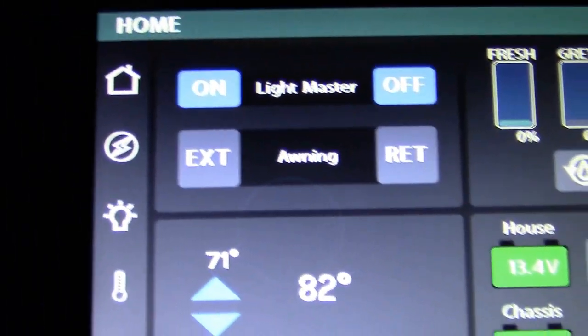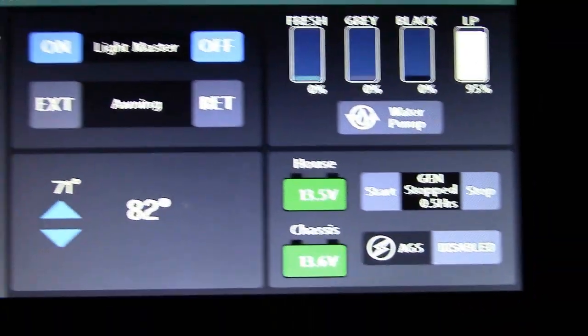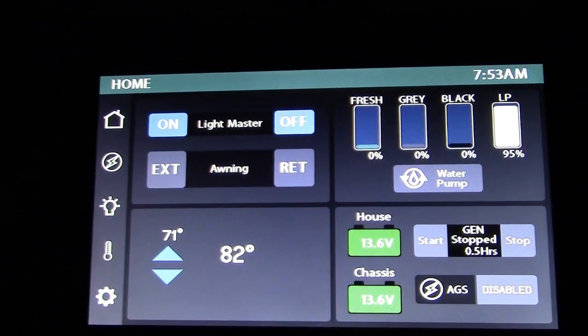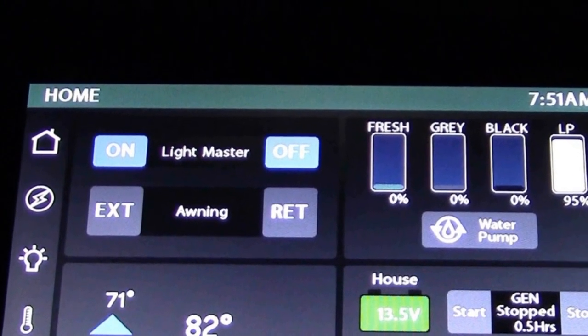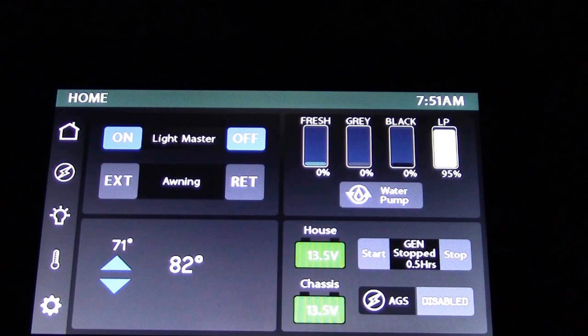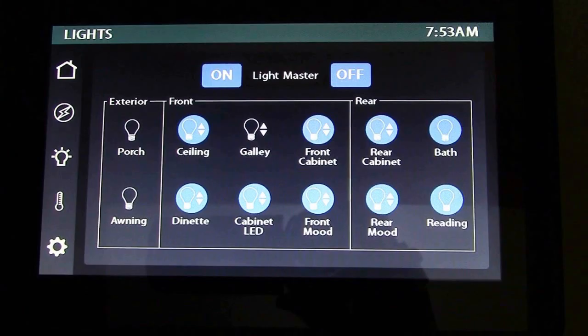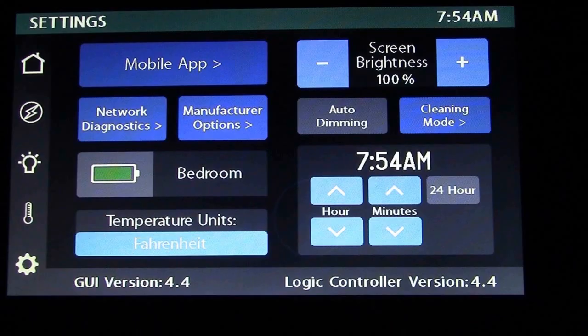At the main control panel, you can control your lighting system, your generator, your awning. It shows you your temperature inside the coach, your water levels, your propane level. You can control your pump and your awning. On the left of your home screen you will see the buttons. The first one is your home button, the second one for your generator, the third one is your lighting system, the fourth one is your climate, and the fifth one is your settings.